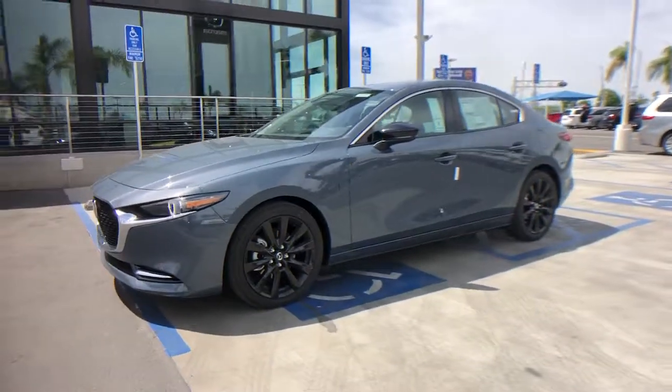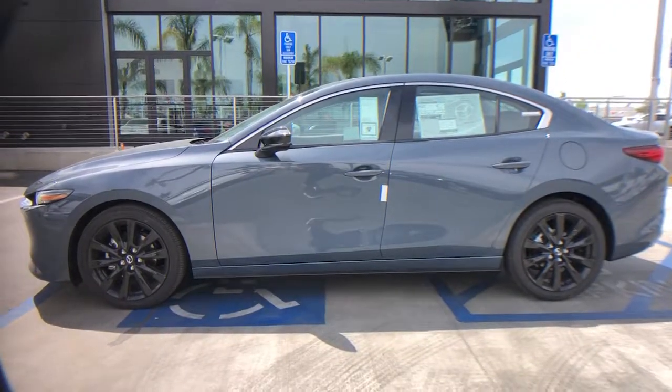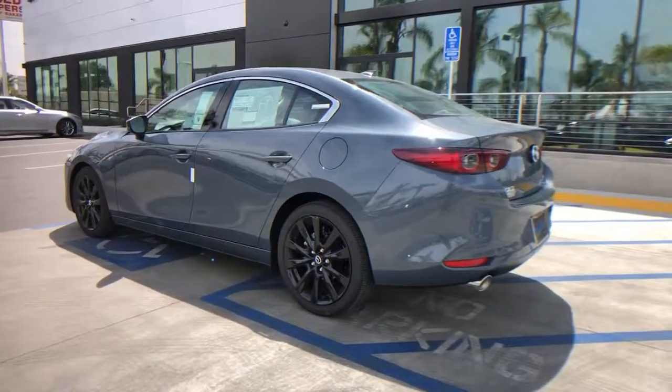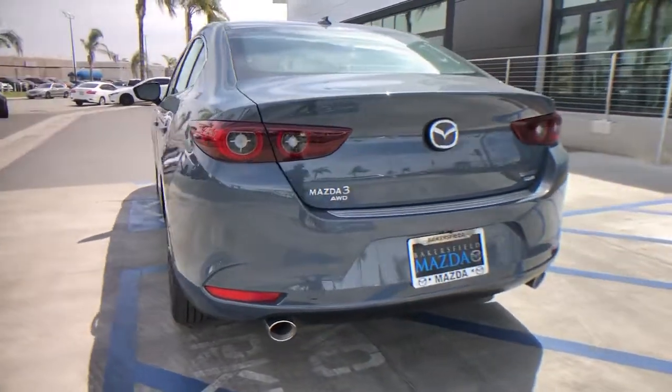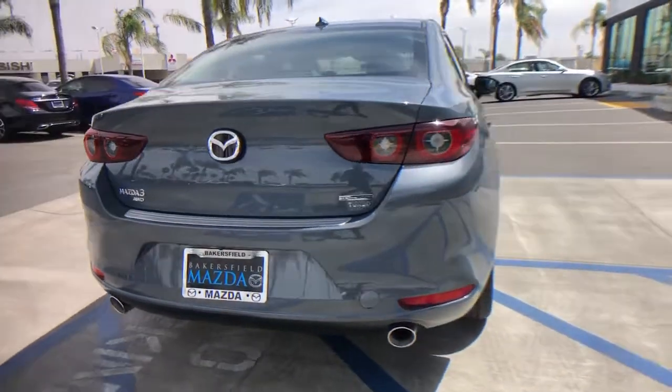Get into a car with value. 2022 Mazda 3. Here's a 3 that's poised to put the fun back into your daily drive. From its refined upscale cabin, to its responsive acceleration, to its captivating contours, to its stable well-balanced feel, this compact is all about pleasure and excitement.